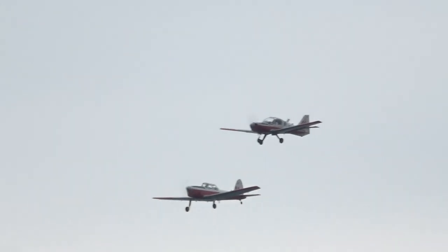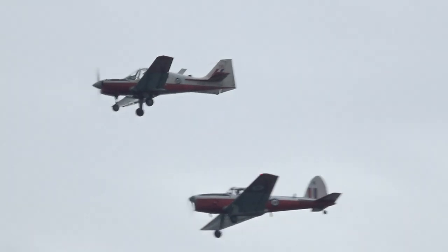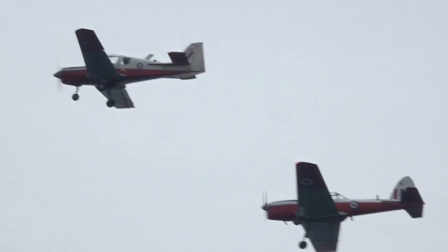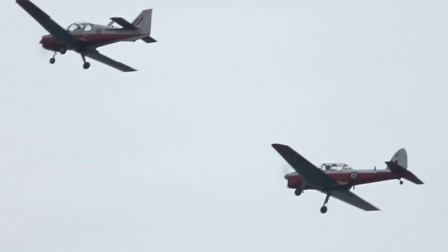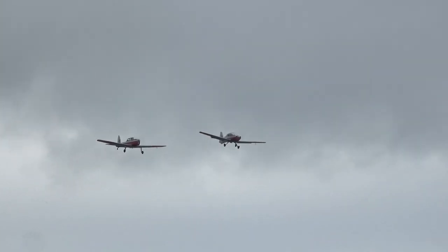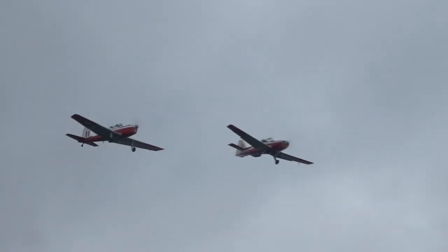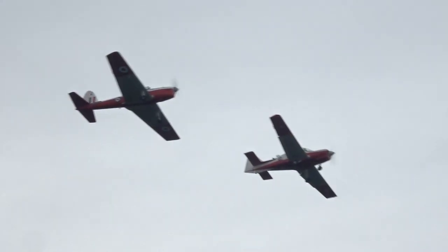Scottish Aviation, of course — a legendary concern. Lots of people in the crowd will have worked for them or know of them. The Bulldog came along as a replacement for the Chipmunk, and quite a few are still in flying condition today. There's a lovely view of the Chippy and the Bulldog there.